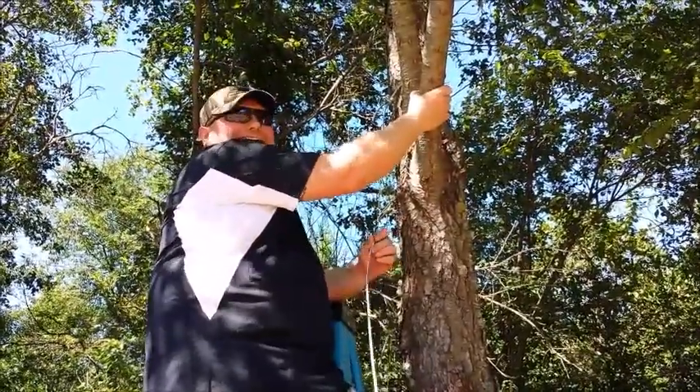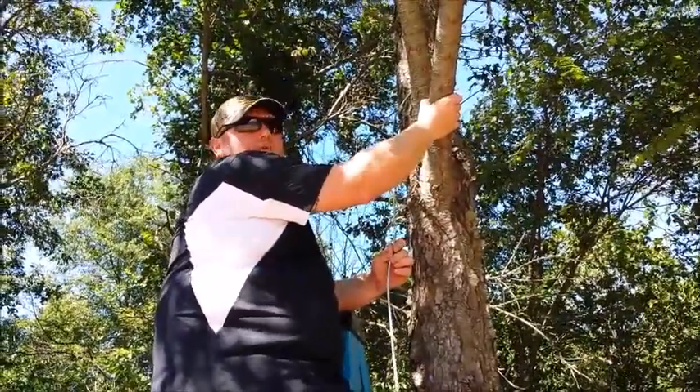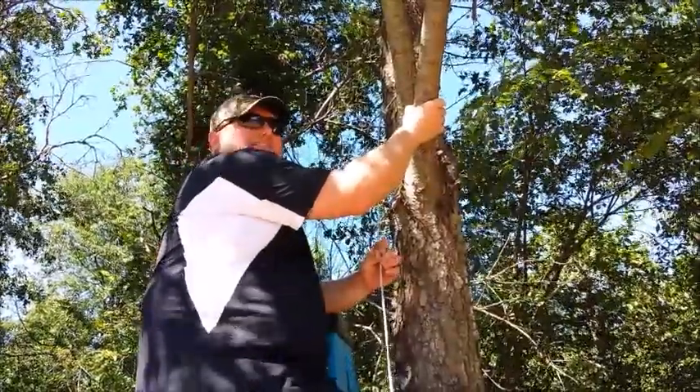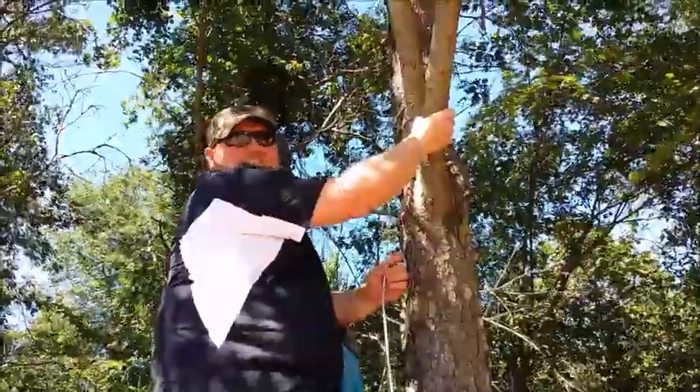That way when we go to tighten the line, we're down on the lower end of the zip line. Why a zip line, might you ask? Because they're fun.